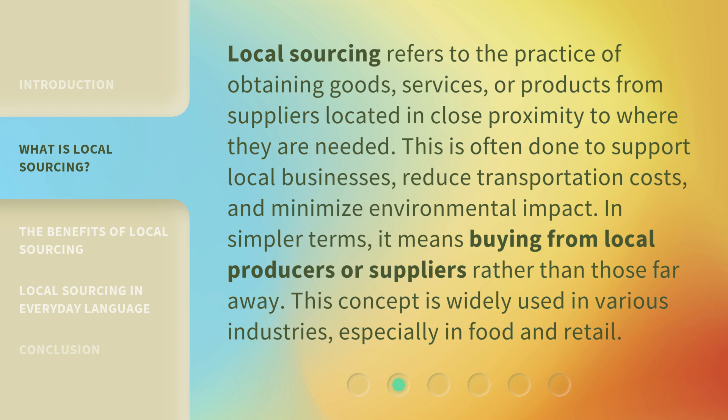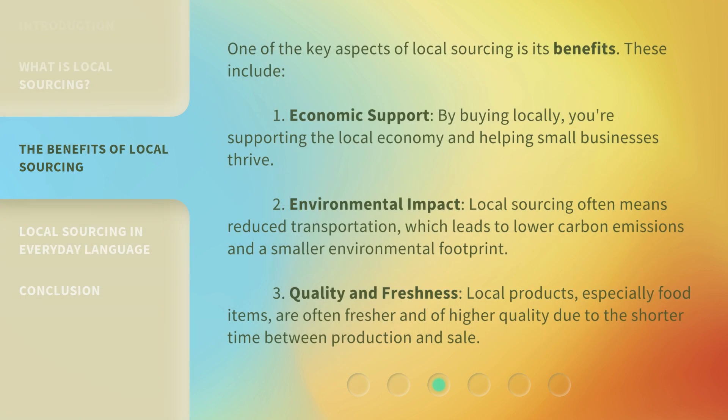This concept is widely used in various industries, especially in food and retail. One of the key aspects of local sourcing is its benefits. These include: one, economic support — by buying locally, you're supporting the local economy and helping small businesses thrive. Two, environmental impact — local sourcing often means reduced transportation, which leads to lower carbon emissions and a smaller environmental footprint.